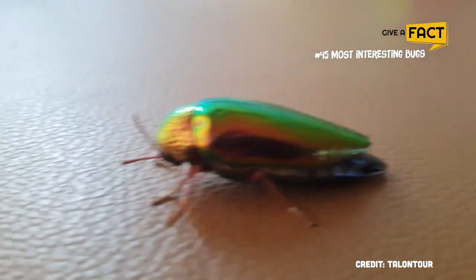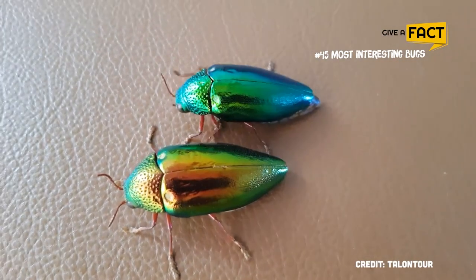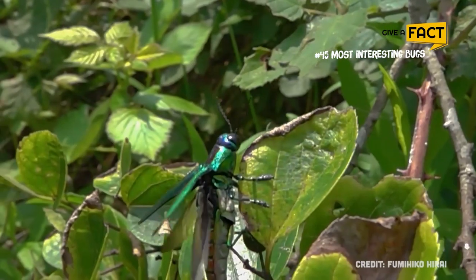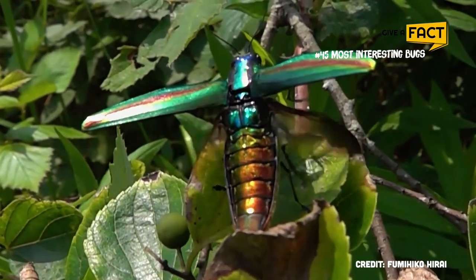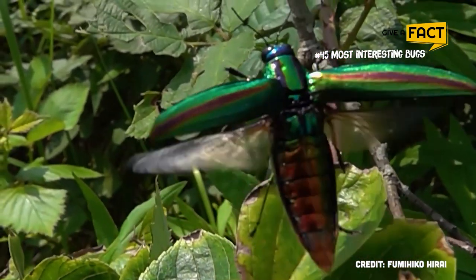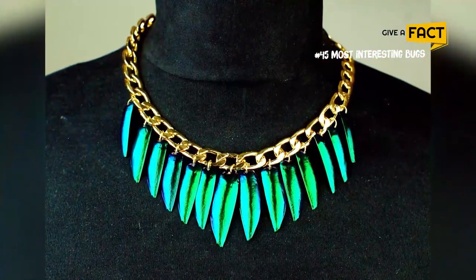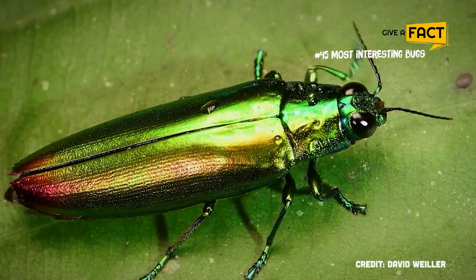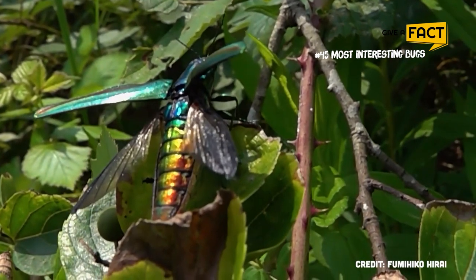Jewel beetles come in a variety of shades, ranging from reds to greens to blues, caused by light diffraction by the microscopic structure on the carapace. Due to their distinctive hues, jewel beetles are highly prized by bug collectors. Their carapaces have been utilized by numerous cultures throughout history for ornamental uses, including jewelry and religious rituals. The majority of jewel beetles spend the night hiding under leaves and other plant material and are active during the day.